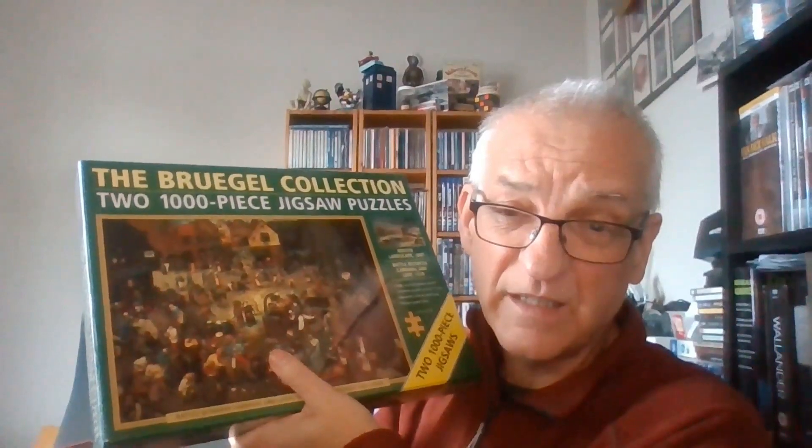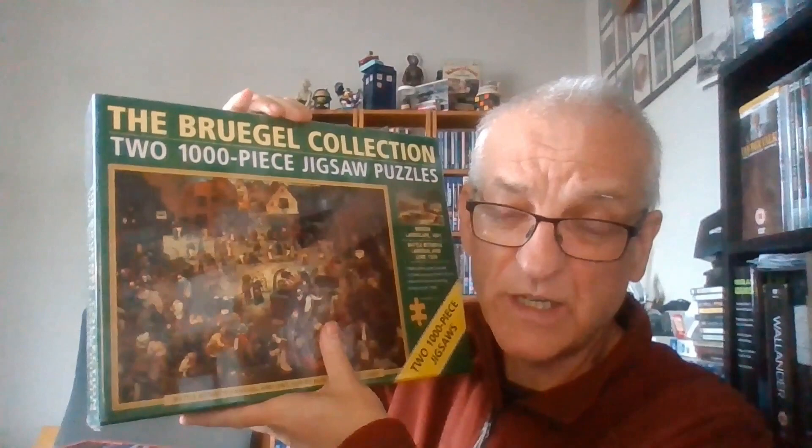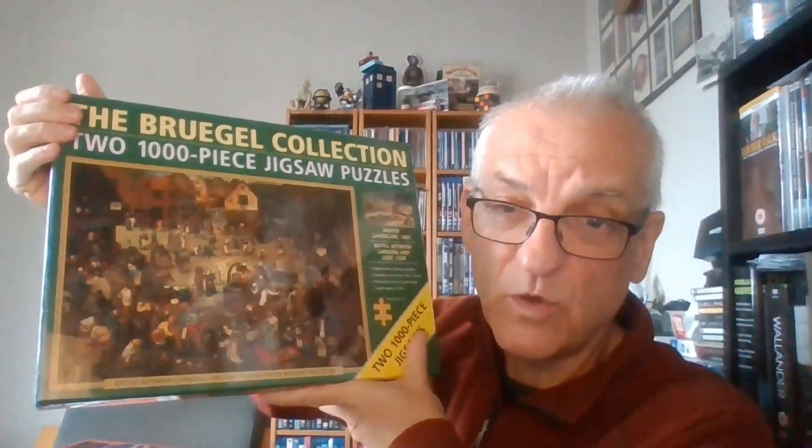I'm going to send it Royal Mail because I did try Evri with my last posting and it went completely wrong, so I'm not doing that again. Even though there is a strike day planned for two days hence, I'm still going to send it by Royal Mail. If I get it to the Royal Mail depot this afternoon, hopefully it won't take too long to get there. I will message the buyer to let him know what is happening - but that's quite good: two Bruegel jigsaws for £14 all in.